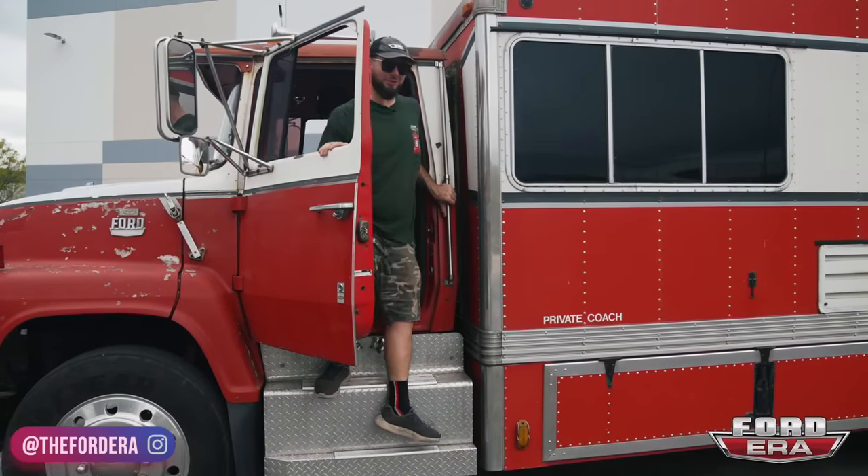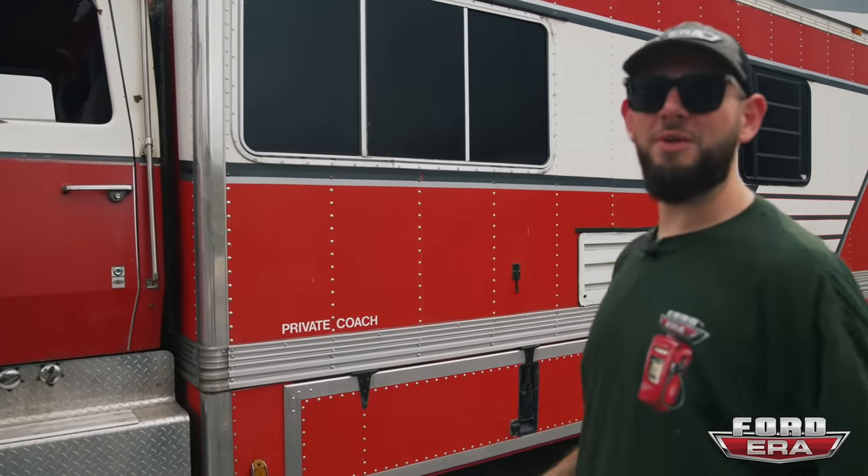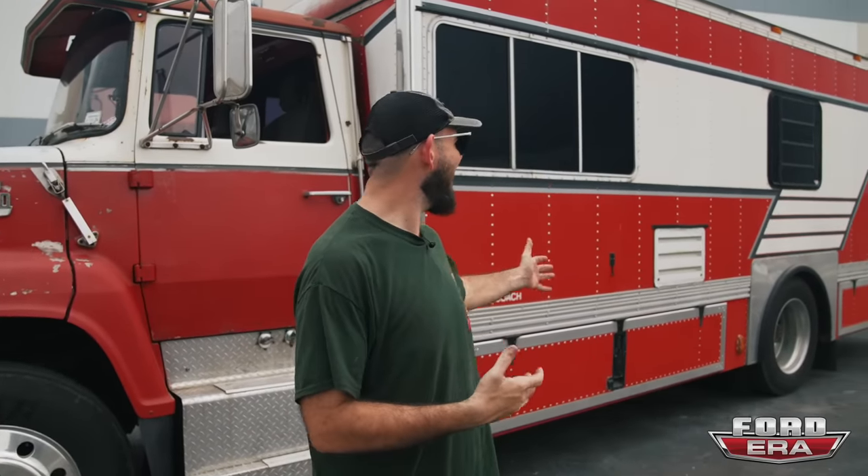What is up everybody, welcome back to another episode and another 'What the Truck.' In our last video you guys saw Antonio — the guy I bought this from — drive it all the way from Massachusetts to Miami. He had a little trouble, but we didn't really show you the entire truck, so in this video we're going to walk around and show you this entire thing. As you can see, it is massive.